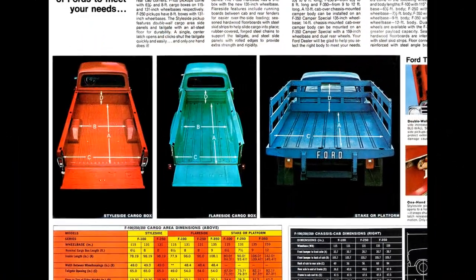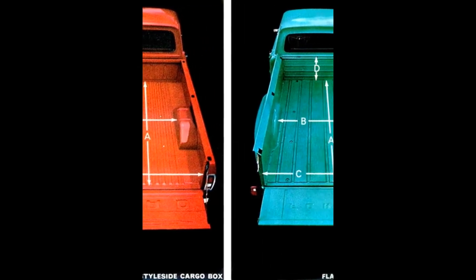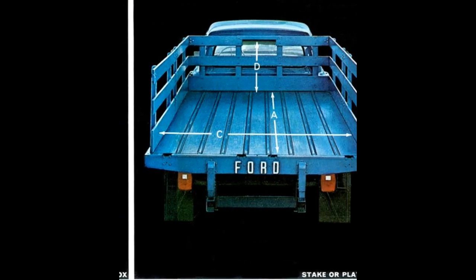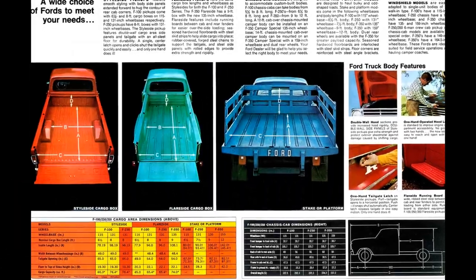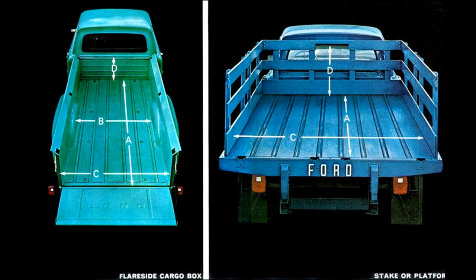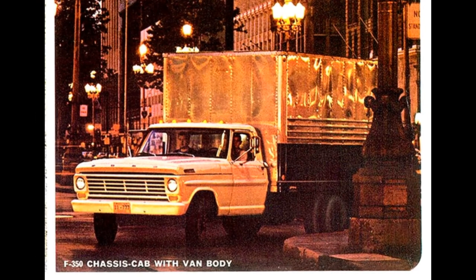Style side, flare side, and stake and platform models were offered on a 115-inch wheelbase with a 6.5-foot box. A 131-inch wheelbase and 8-foot box was available for style side and flare side F-100 and F-250, plus a 7.5-foot box for the 131-inch wheelbase F-250 stake and platform models. Flare side and stake and platform models offered a new 135-inch wheelbase 9-foot box for F-350 models. Stake and platform models also offered a 159-inch wheelbase and 12-foot box for F-350, as well as dual wheels for extra load-carrying capacity.